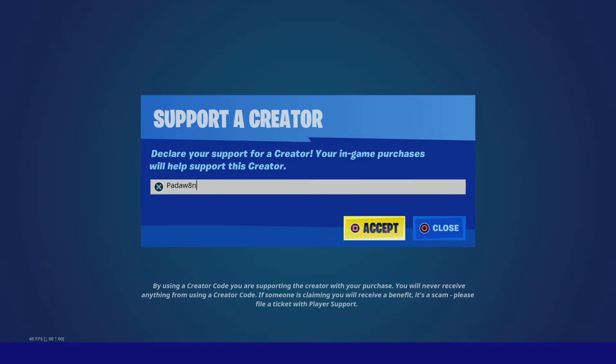Yo, what is up? Make sure you use code PADWAIDEN in the Fortnite item shop because all the cool people use code PADWAIDEN.